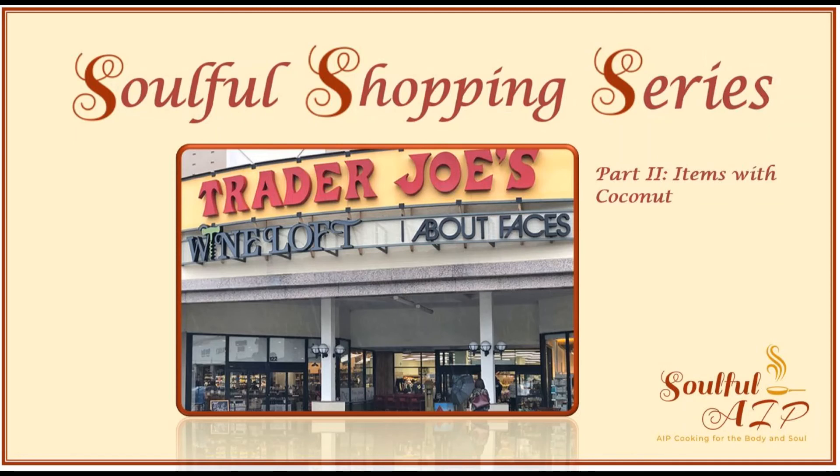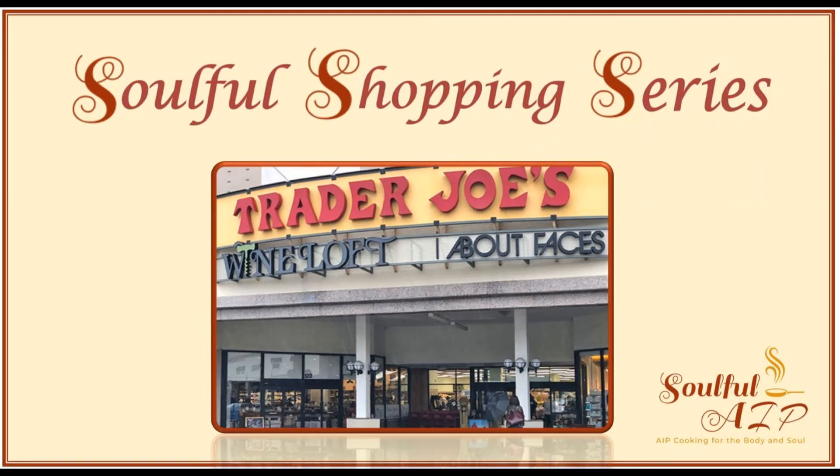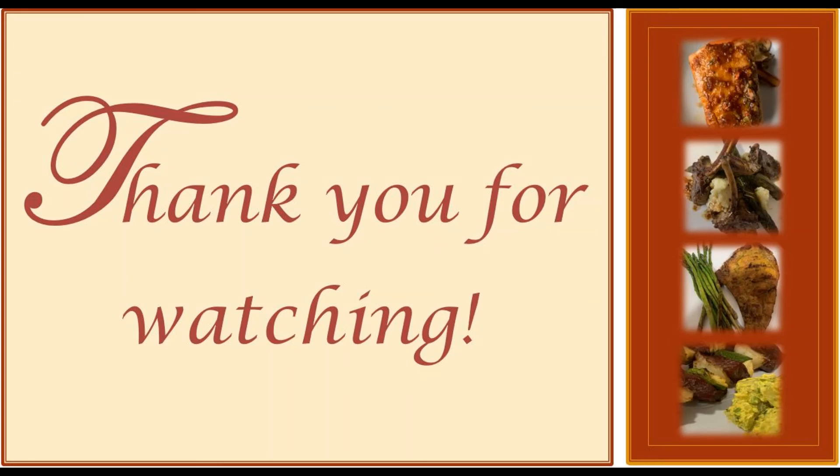Now that I've shared AIP compliant coconut items at Trader Joe's, hit the like button and drop down in the comments to let me know what AIP compliant items you find at Trader Joe's. Be sure to subscribe and let me know what you think about the soulful shopping series and which stores you want me to feature next. Thanks for watching Soulful AIP!